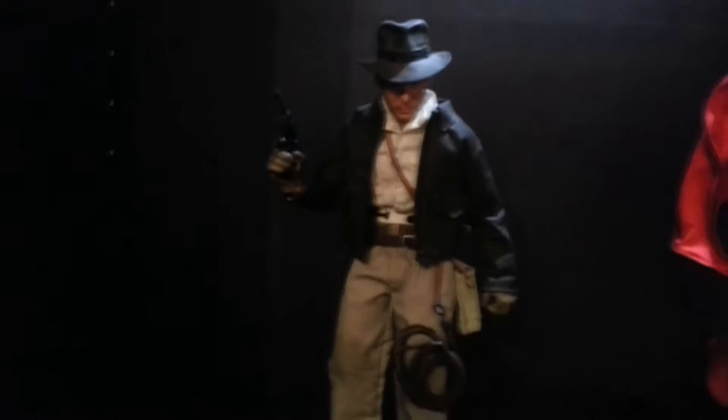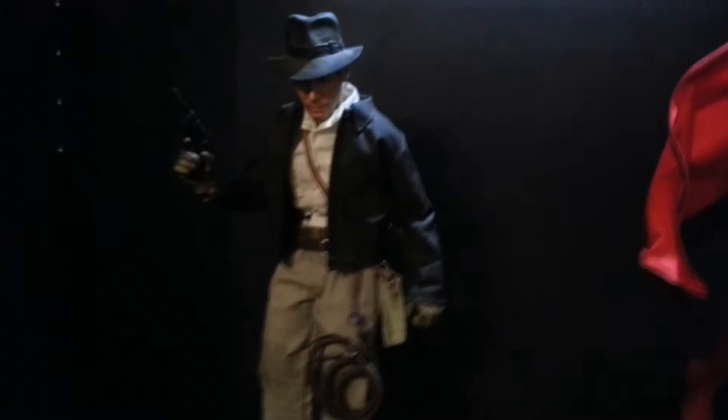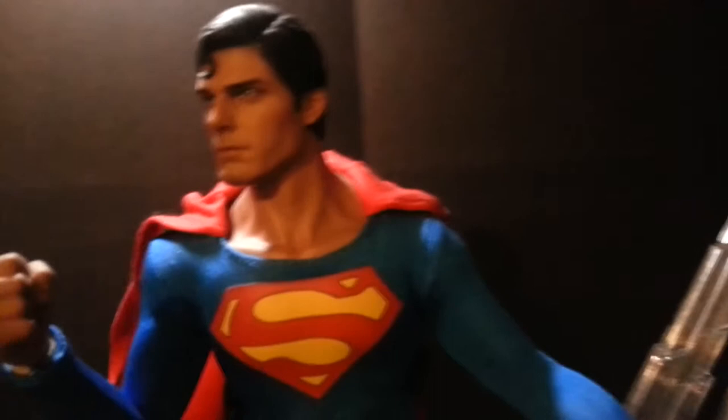Let's move up here — there's the Sideshow Collectibles Indiana Jones. Some people do great repaints on this guy, and I think mine could use one too, but again it would just end up looking like a mess if I did it. He's a good figure though. And of course — man, this thing is just epic — the Hot Toys Christopher Reeve Superman with the Kryptonian stalactite base. Absolutely gorgeous. I love this piece. Christopher Reeve is my generation's Superman.